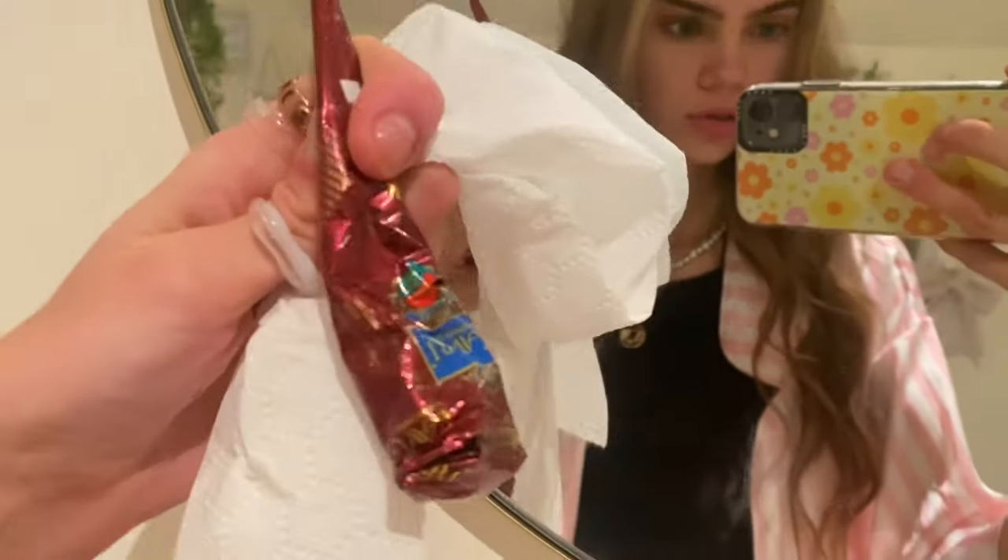I also get a lot of questions on how I do my henna freckles. I use this henna — I'm not sure, it's off Amazon. This is literally what they end up looking like. I leave these on overnight and take them off in the morning.